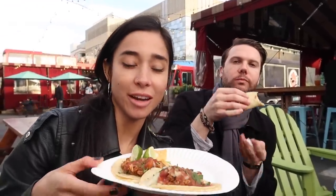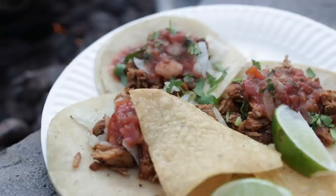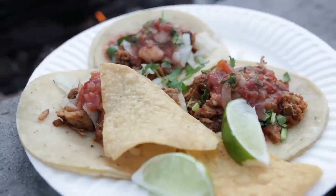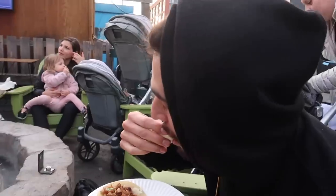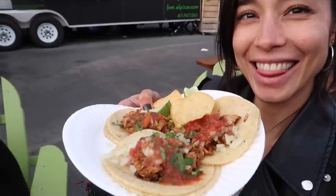We got these tacos — classic al pastor tacos. There's one with your name on it, Adam from Egypt. Good way to end it.